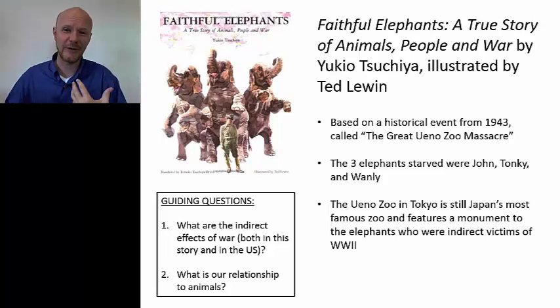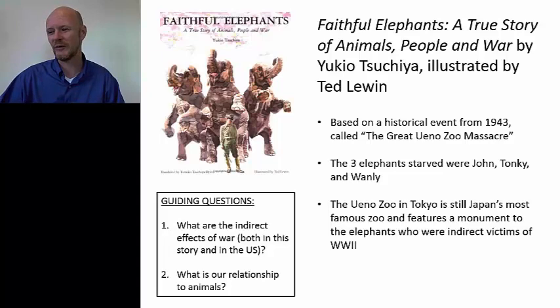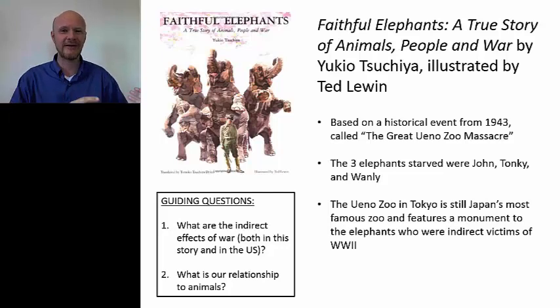Even as I read this right now I'm misting up a little bit. When I read this with my daughter, we always cry — because the zookeepers had to walk by these animals day after day, and the animals were reaching out with their trunks, doing tricks, trying anything. They didn't know why they were being starved. Another reason why they couldn't use rifles is because there's a kind of political element to this, though it isn't brought out directly in the story. The background is that the population of Japan at this point in 1943 knew the war was going badly.